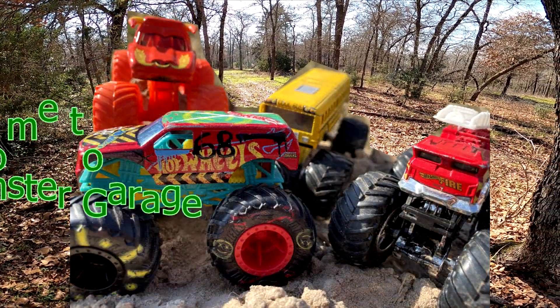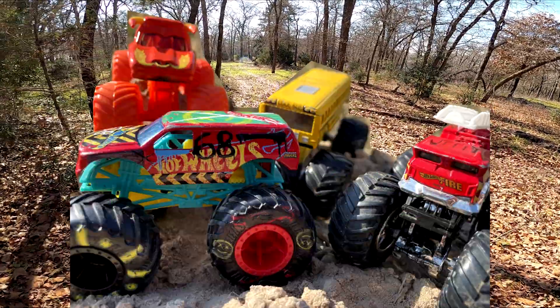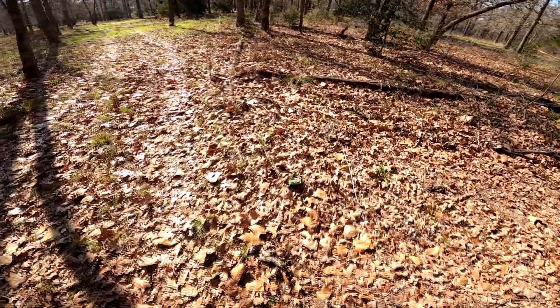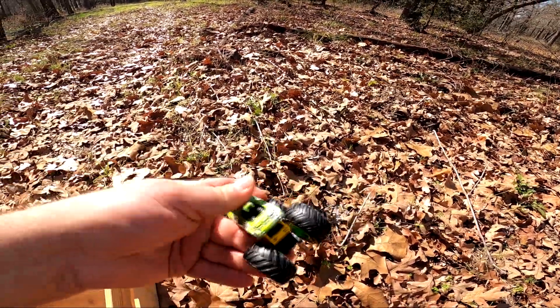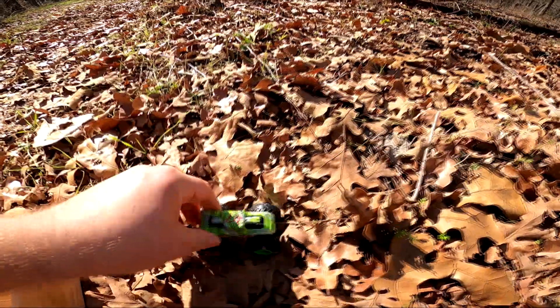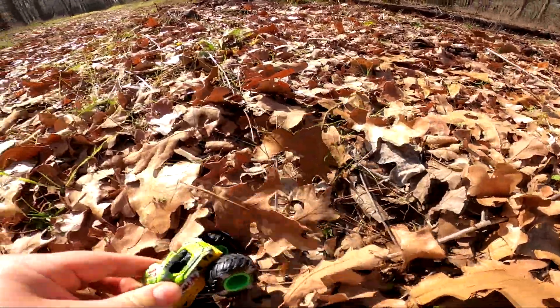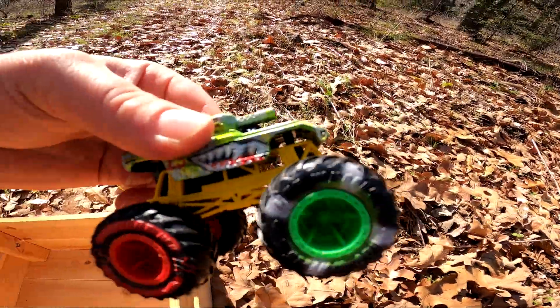Hey friends, welcome to Frank's Monster Garage! Let's go find some monster trucks. Whoa, it's Invader — check it out! So cool!